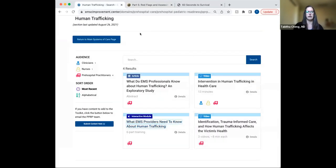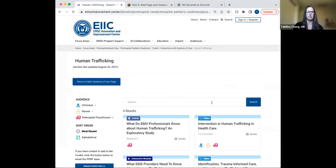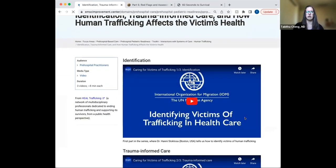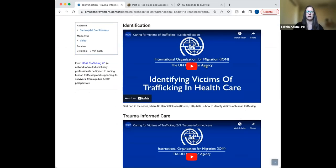Next, I wanted to highlight another section within our human trafficking section: 'Identification, Trauma-Informed Care, and How Human Trafficking Affects the Victim's Health.' This is a fantastic set of three very short, eight-minute videos you can integrate into your education. If you're short on time, this first video is really important in showing how to recognize human trafficking to our EMS learners. Given that it's only eight minutes, it's pretty easy to integrate, and it's a very well done video.